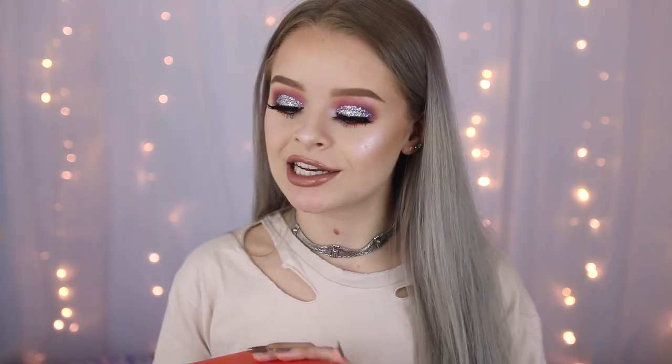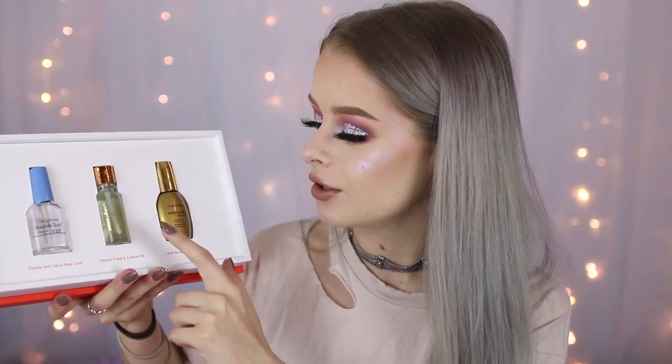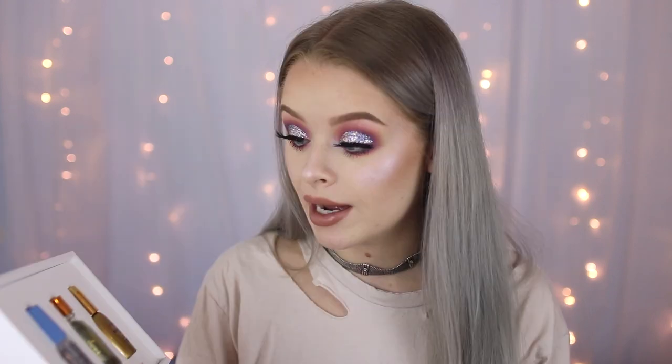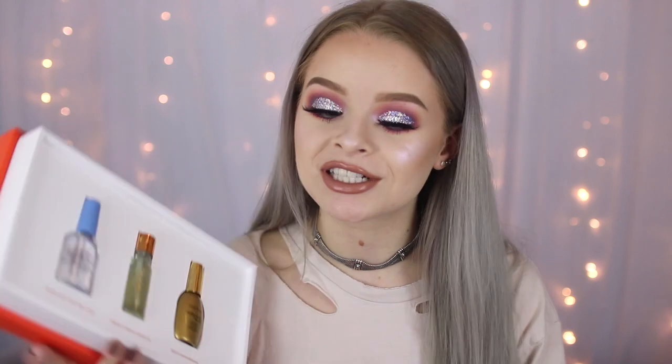By the way, if you're wondering, I'm going to have a makeup tutorial up on this look with a different lip — I did a kind of holographic eye makeup look. Anyway, moving on — next is a little box from Sally Hansen. This says 'Awakening' on it, came really nicely presented, and they've sent over their double duty top and base coat, some cuticle oil, and the nail growth miracle serum. I am very excited to use that, so thank you very much Sally Hansen.